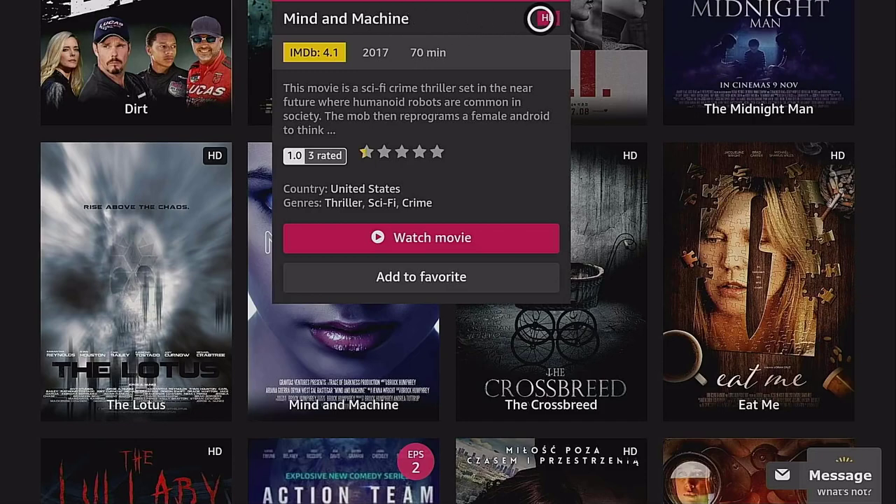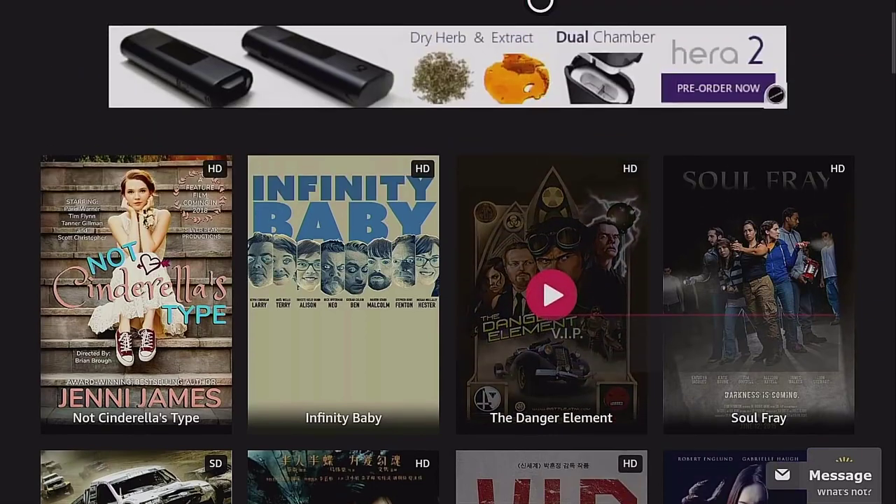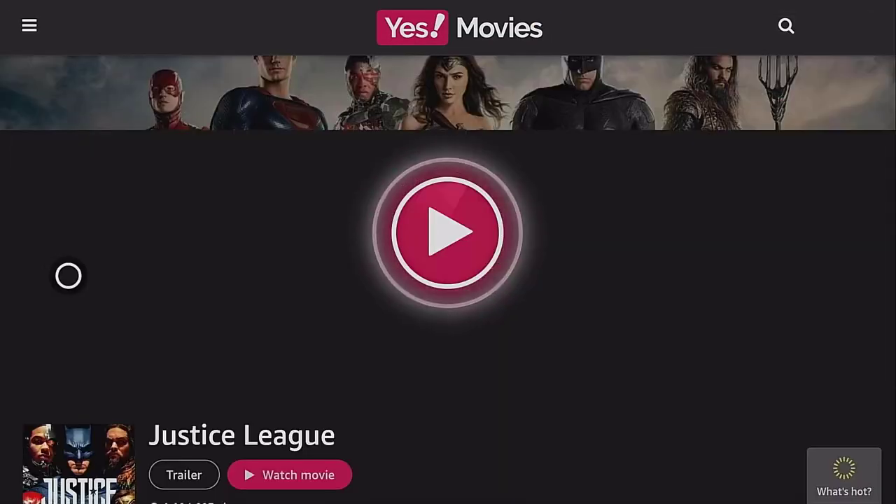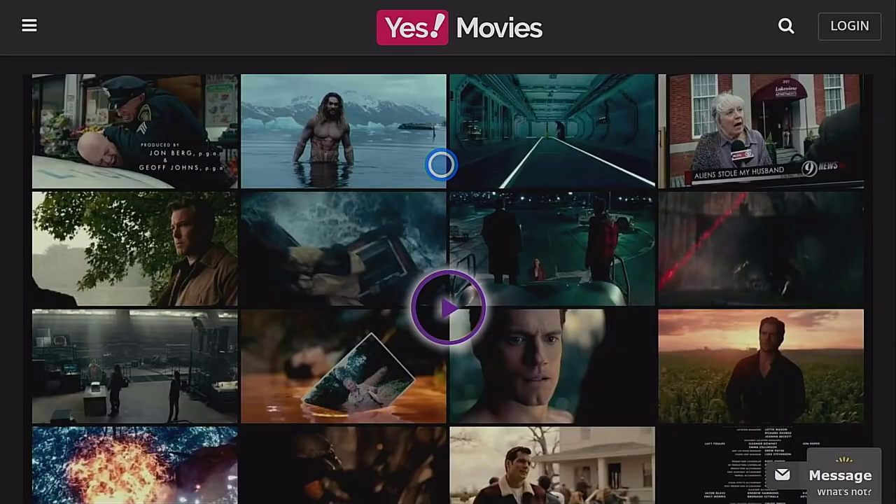It also shows you what quality the film will be — this one should be HD. Let me quickly search for something to show that search is working fine. Click on the play button — once you see the small screens behind the play button that means the content has been found. In this demonstration I'm using the Silk browser on my Fire Stick.